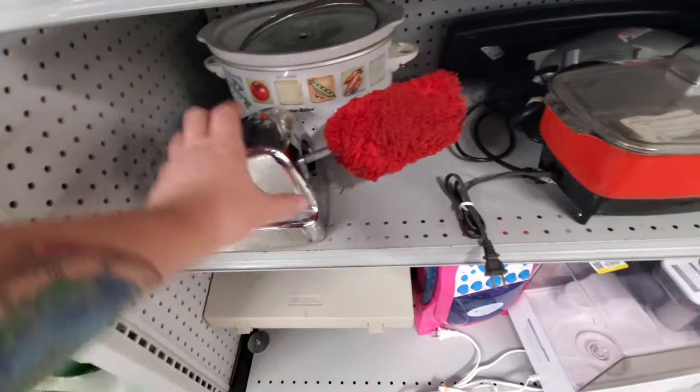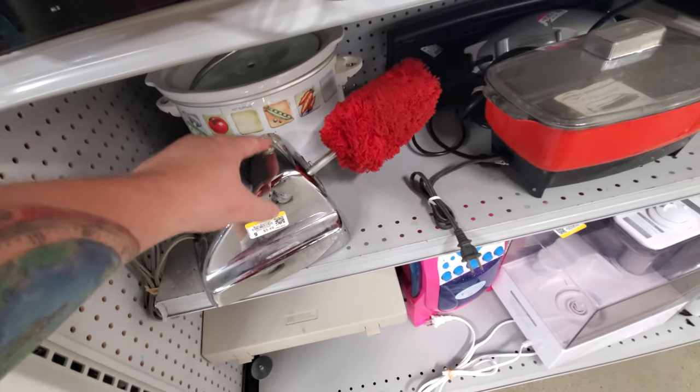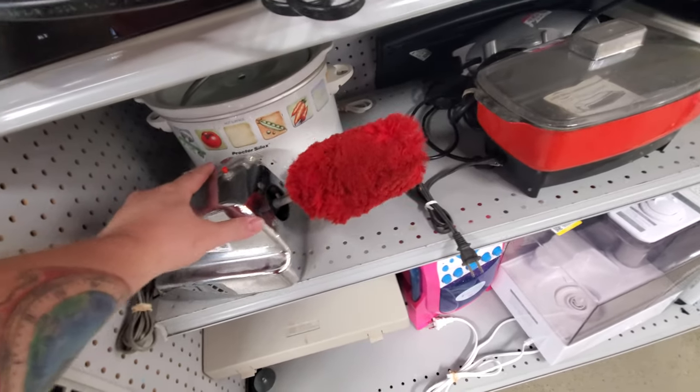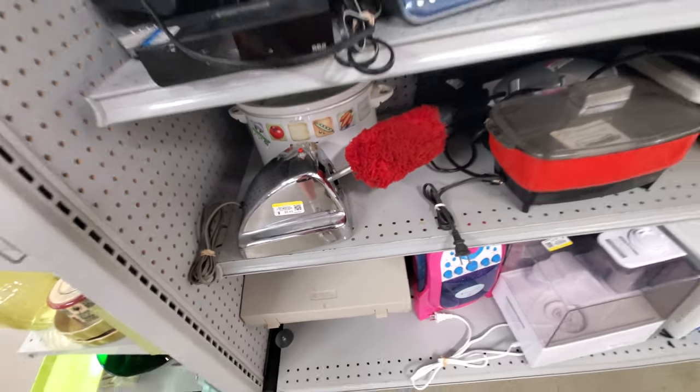What in the world is this? I'm almost scared of it. Push the button — it more than likely spins, but for what purpose?